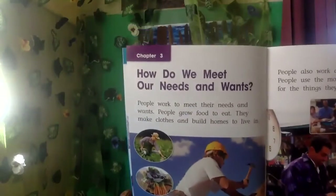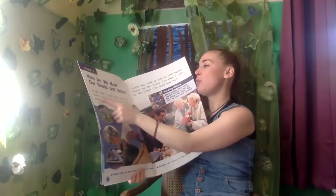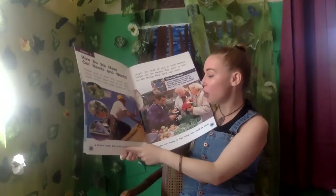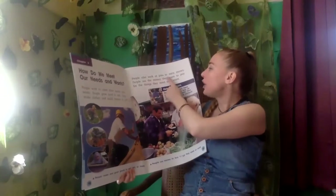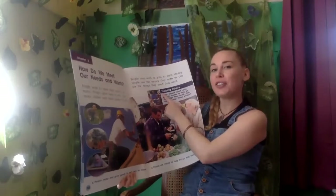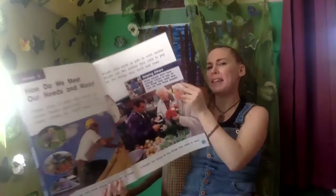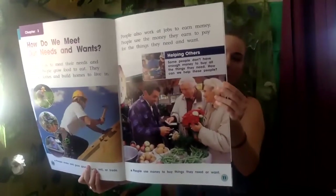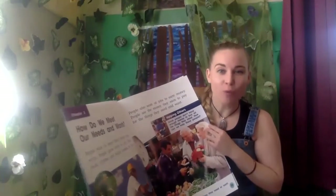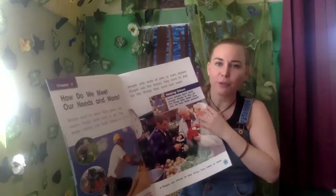Chapter three: 'How do we meet our needs and wants?' People work to meet their needs and wants. People grow food to eat, make clothes, and build homes to live in. People must make and grow goods to use, sell, or trade. People also work at jobs to earn money, and use that money to pay for the things they need and want. Over here it says 'Helping Others: some people don't have enough money to buy all the things they need.' How can we help? If you have extra clothes at home you could donate them. Canned goods are also good to donate to people.